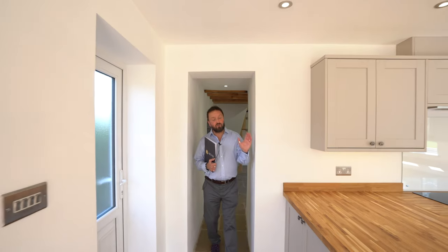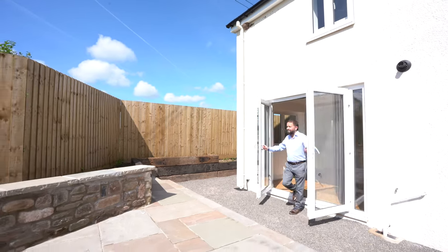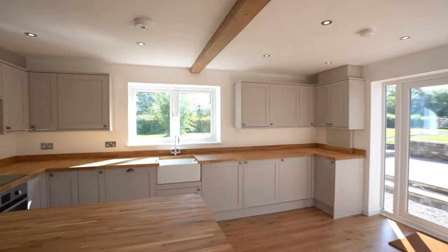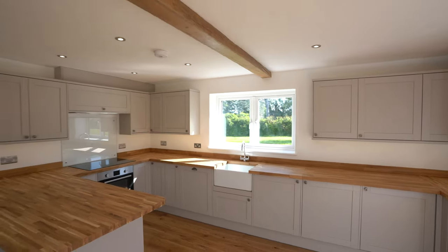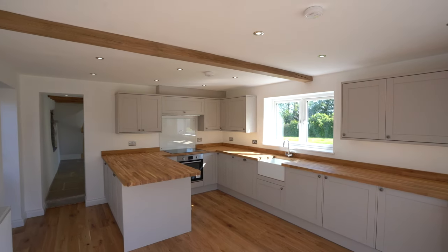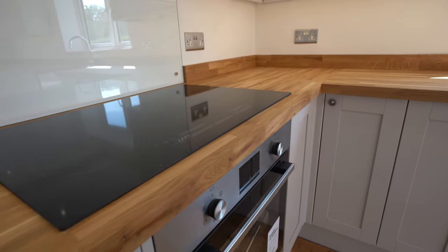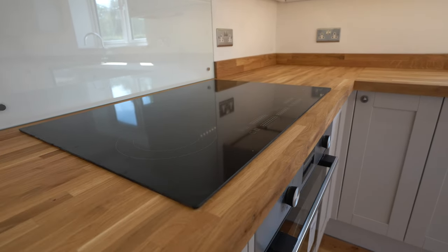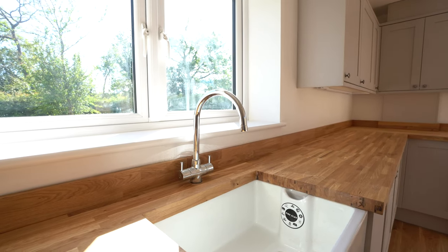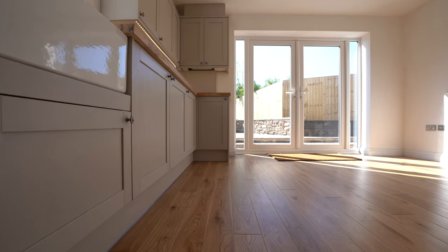Here we have the triple aspect kitchen with double French doors opening out to a south-facing sandstone patio area. The kitchen is a Howden's kitchen with base and wall units in cashmere. It houses integrated appliances including a dishwasher, a washing machine, a fridge and a freezer. Above the built-in oven is a five-ringed hob and an extraction band with external vent. There is a Belfast sink. The floor is engineered oak and the worktops are solid rustic oak.